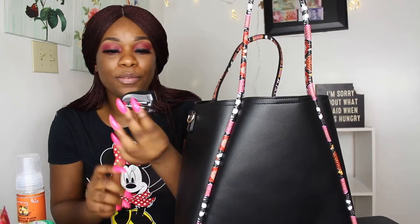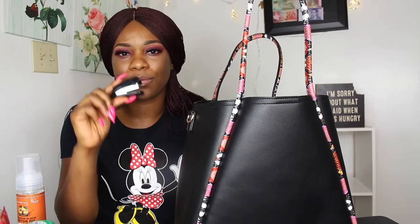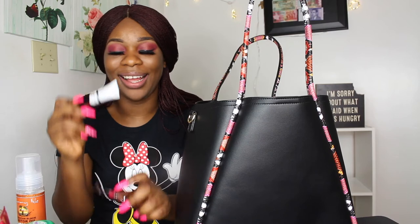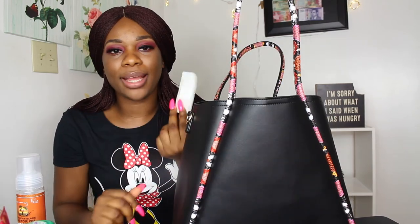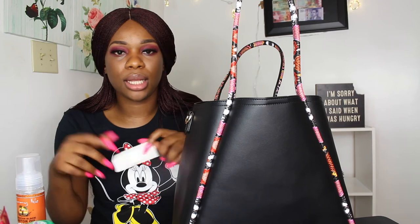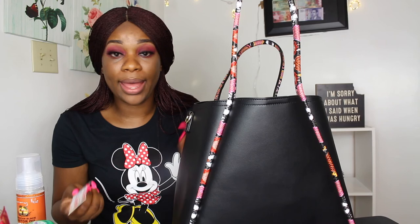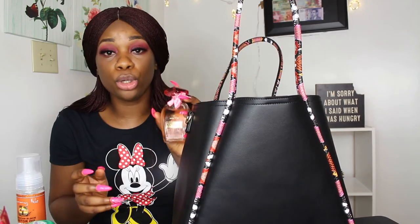I have a mini stapler — I'm not totally sure what I use it for but I must use it for something since it's in there. I also have the lash glue I mentioned earlier for my lashes. And I have band-aids because I usually get paper cuts at work from handling papers, so I always keep some in my bag.